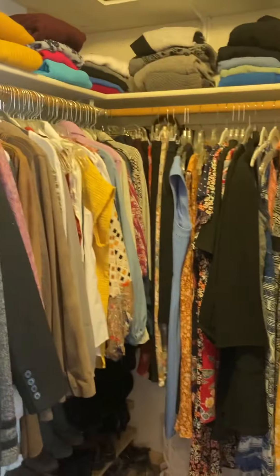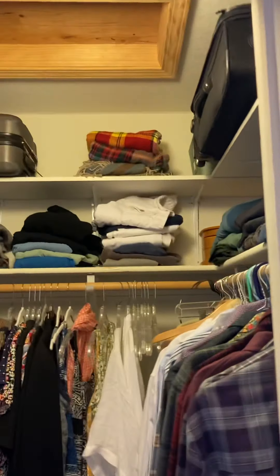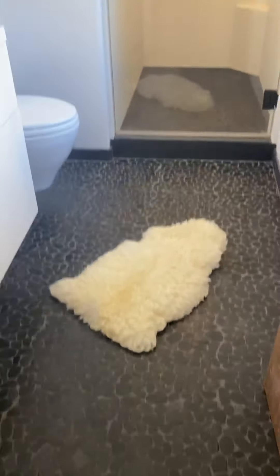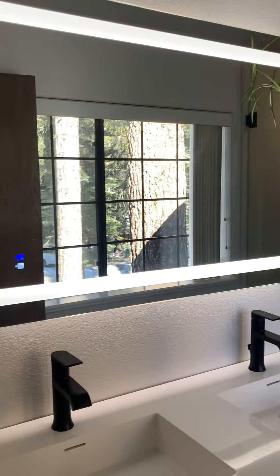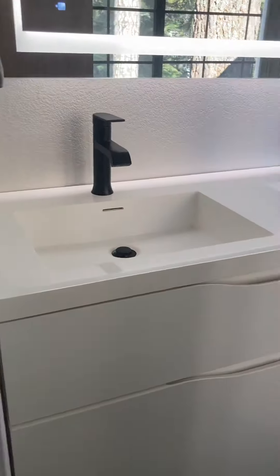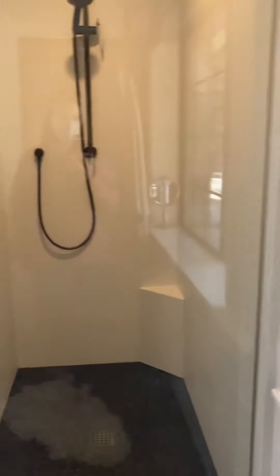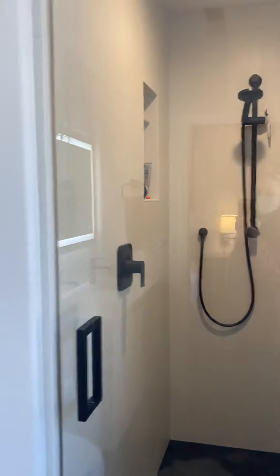Master closet, master bath. Nice stand-up shower in this master bath.